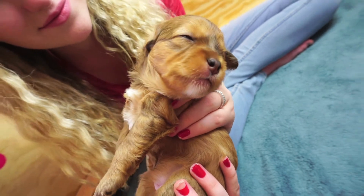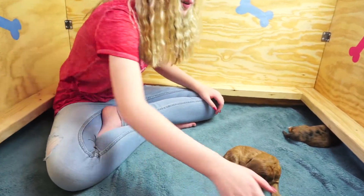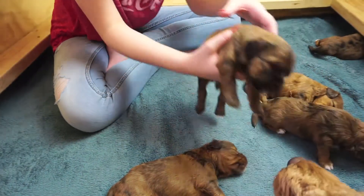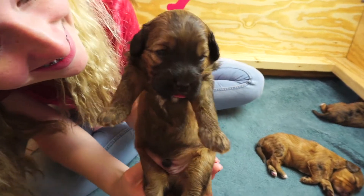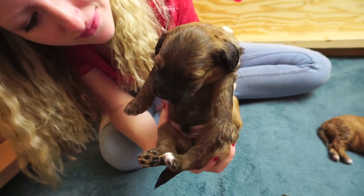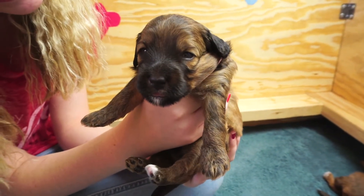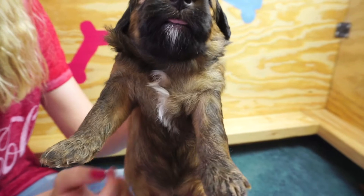Last but not least, we've got Mr. Kevin. Kevin's still trying to get the milk there. There's Kevin — look at that big guy! He is over two pounds now. Isn't he adorable? Look at that face. Let's bring him over to the light — he's got such a dark face.